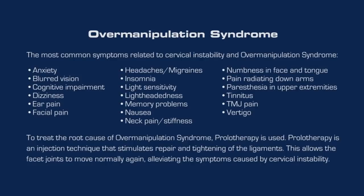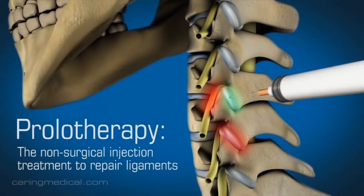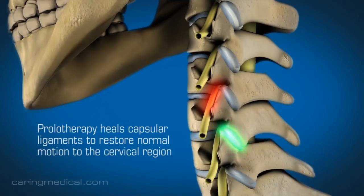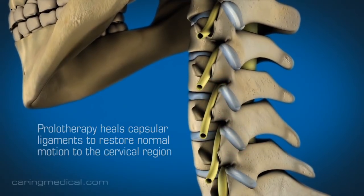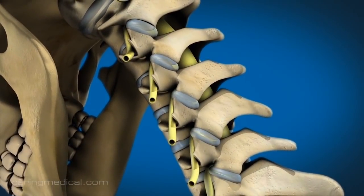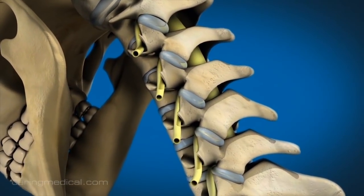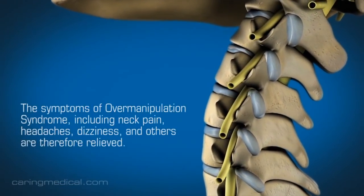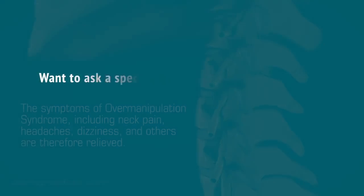The treatment of choice for this syndrome is Prolotherapy. Prolotherapy is a non-surgical injection treatment that stimulates the repair of ligaments in the neck by causing them to tighten and strengthen. This restores normal motion to the neck, resolving cervical instability and the symptoms of over manipulation syndrome.